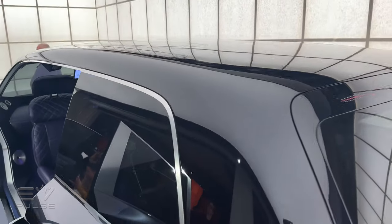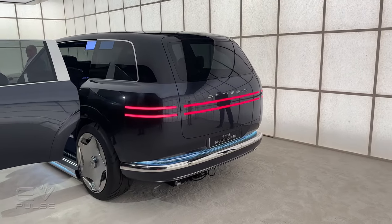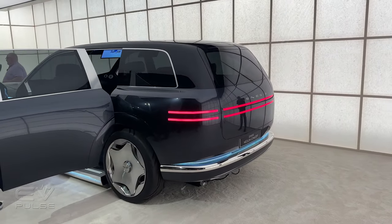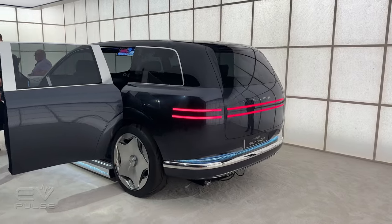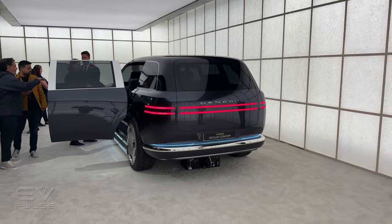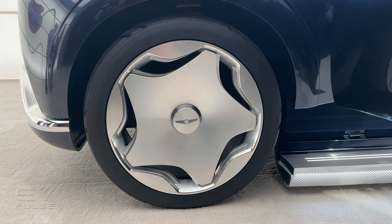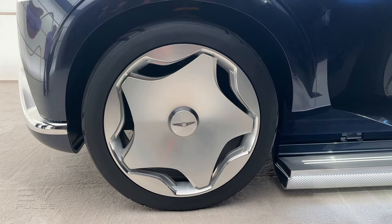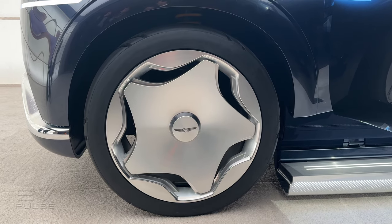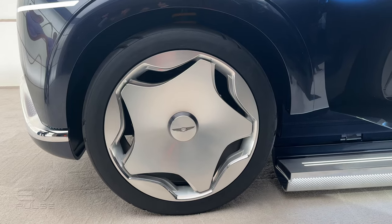Pulling the camera out a little bit, you can also see the back end of this design study, which again is super reductive and incredibly clean. I think this vehicle looks fantastic from just about every angle. The Neo Loon concept rolls on gigantic 24-inch wheels, matching the rest of the body — very clean, almost like a Mercedes-Benz monoblock. They look fantastic.